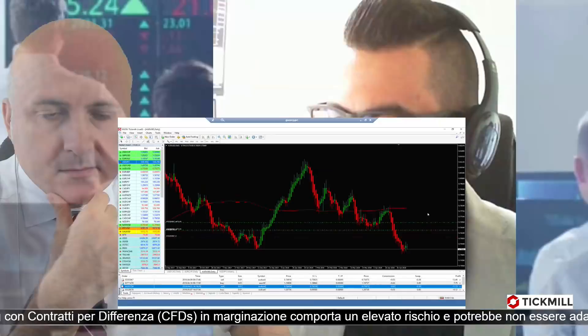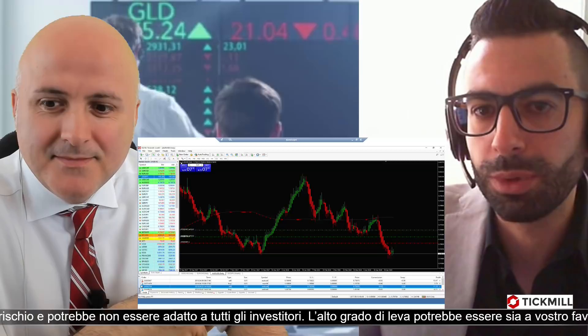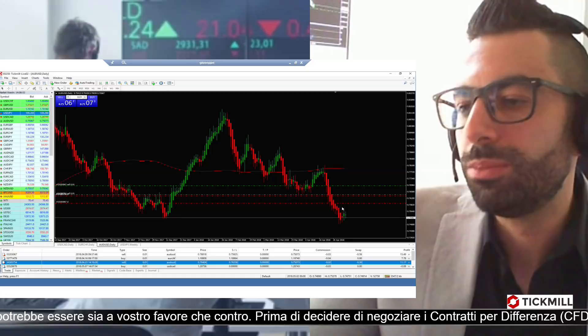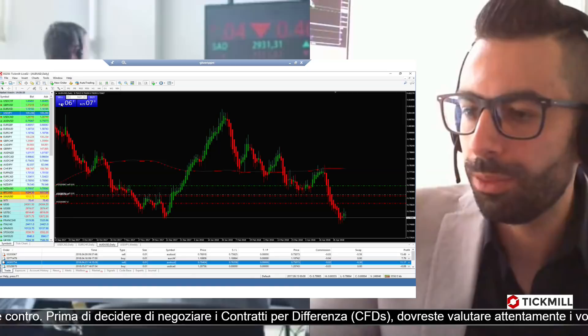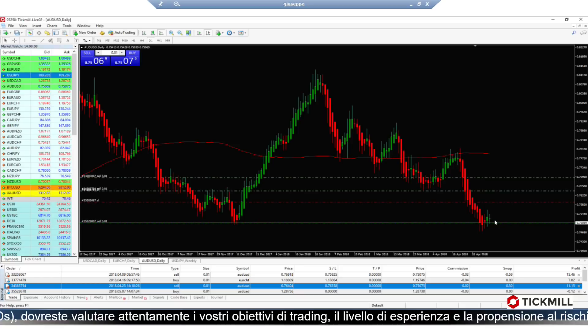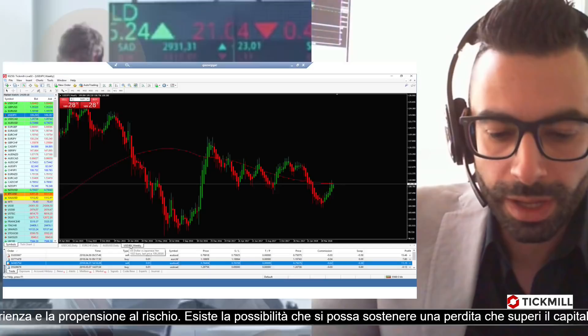Su AUD/USD abbiamo già altre due posizioni a ribasso, sfruttando l'analisi del COT Report delle precedenti puntate. Adesso aggiungiamo la nuova posizione short su AUD/USD. Non mi piace particolarmente questa operazione in modo discrezionale perché c'è un forte ribasso e prima o poi un respiro può avvenire, però a scopo didattico aumentiamo l'esposizione seguendo la strategia del COT.